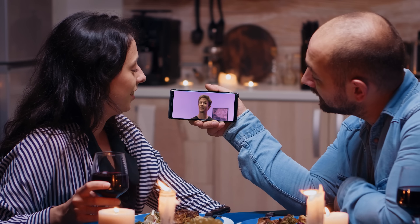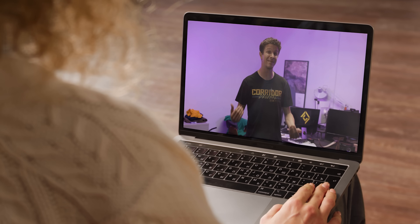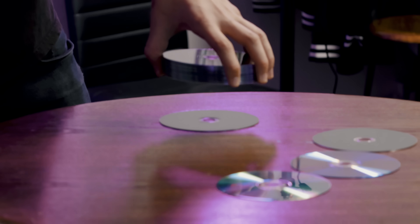We'll revisit zettabytes before this video is over. It's easy to take for granted that we stream pretty much everything we want, when we want it — but that wasn't always the case. If you wanted to own movies or music, you needed optical storage. This is a 4K Blu-ray, which can hold 50 gigabytes per disc. So with only a small stack of 20, I have a terabyte.